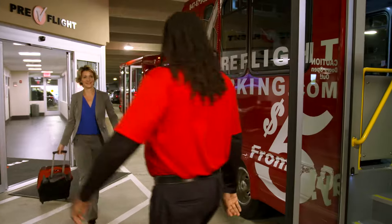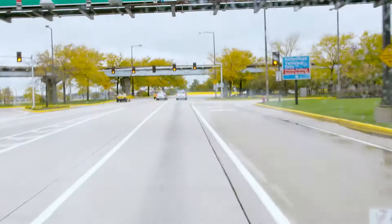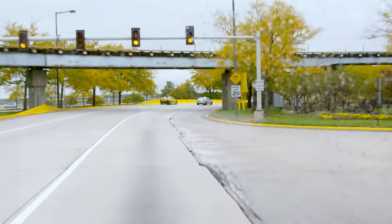A shuttle leaves every four to six minutes. The driver helps you with your luggage. Once you're on the shuttle, it's non-stop to the terminals. At Pre-Flight O'Hare, they wait on me instead of me waiting for them. It's a sure thing.